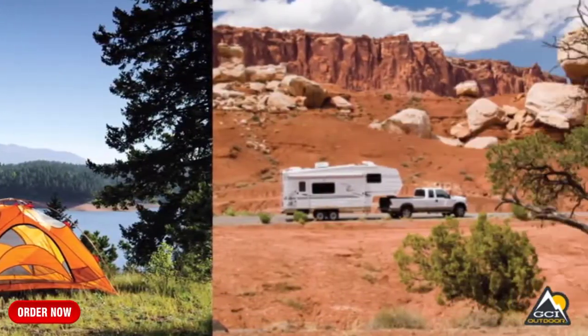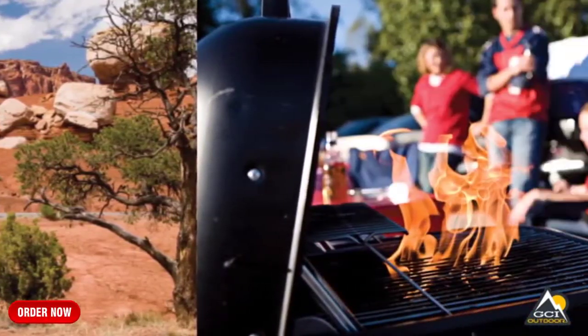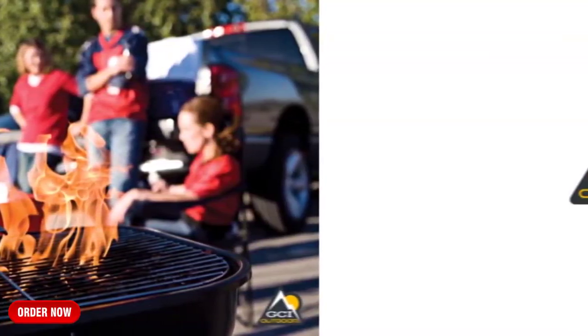The Freestyle Rocker is ideal for camping, RVs, tailgating, music festivals, watching sports, and any outdoor activity.